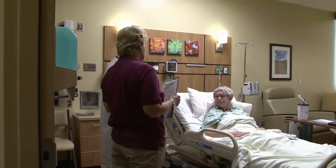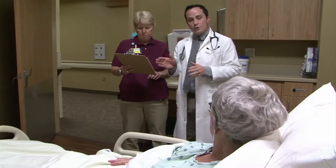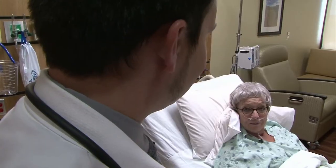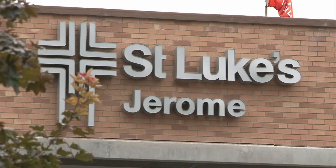Swing Bed must be ordered by a physician. Stays average two to three weeks and may be a better alternative to nursing home care. It allows patients to be cared for close to home. The goal is to increase strength, endurance, and independence.